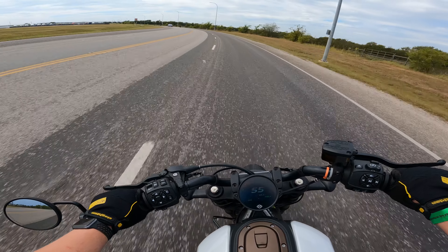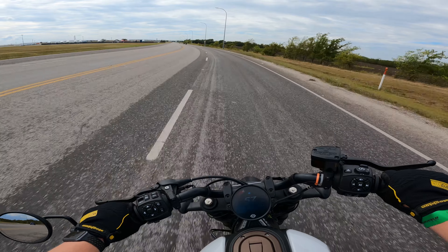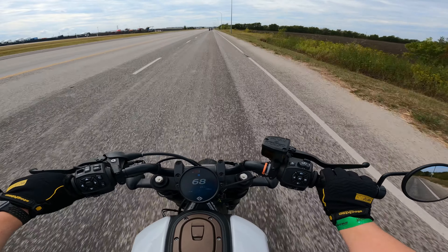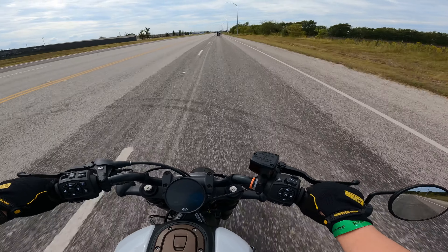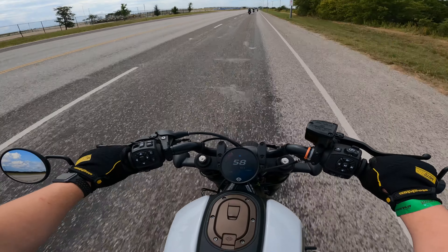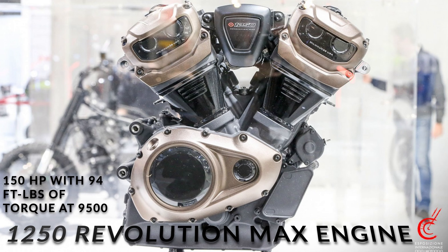That shifter has a lot of throw on it too. Wow, this thing has really good pull — good torque. I think this one's got the new 1250 motor in it, so it's got a lot of power.